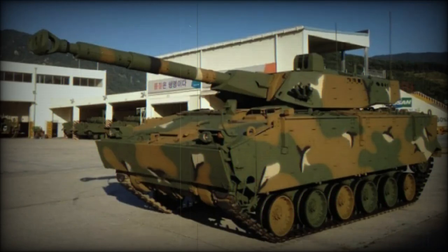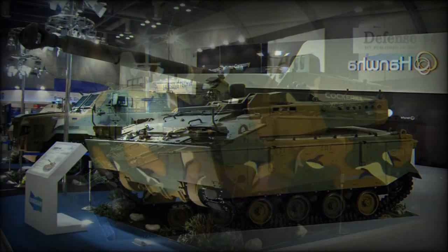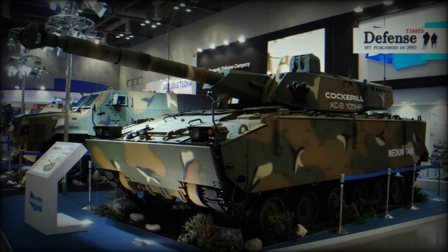The K21-105 is a new light tank. It was jointly developed by CMI Defense of Belgium and Doosan DST of South Korea. It seems that this vehicle was first publicly revealed in 2014. The K21-105 is basically a South Korean K21 infantry fighting vehicle fitted with a Belgian CMI Defense CTCB-105 HP two-man turret. This combination provides significant direct fire capability, based on a relatively light and mobile chassis.